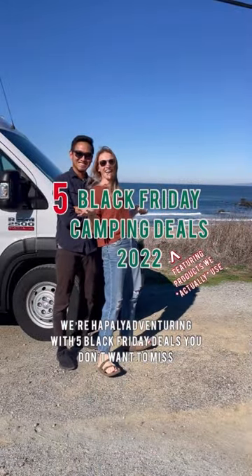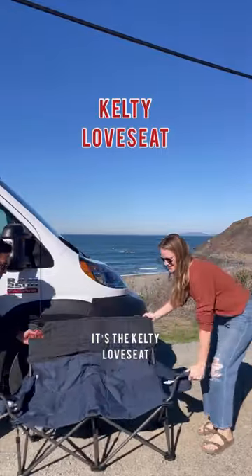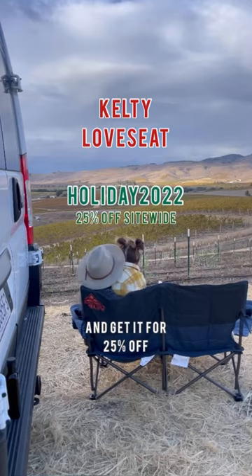We're happily adventuring with five Black Friday camping deals you don't want to miss. If you're looking for the perfect camping chair, it's the Kelty Love Seat. Stretch out, cuddle up, and get it for 25% off.